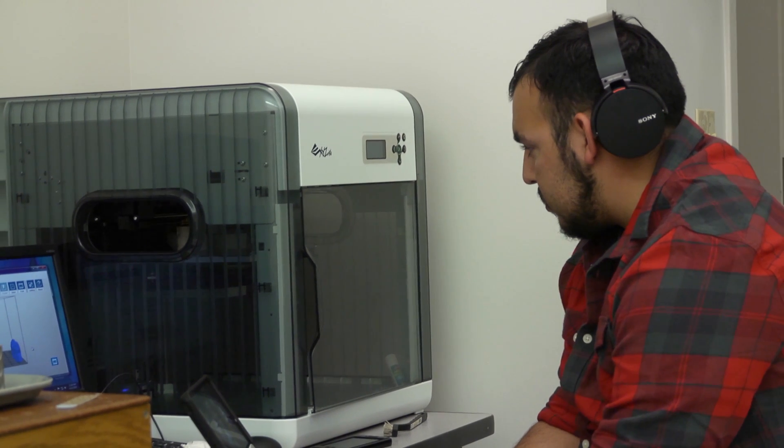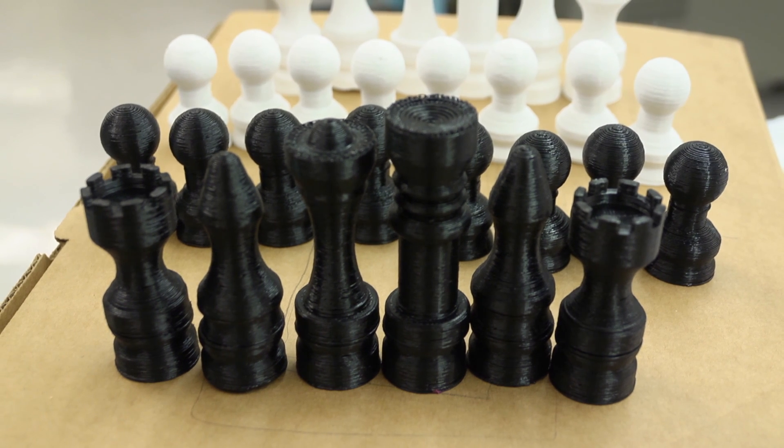We make things here in hours, perhaps days, that might take weeks or months in the open market. It's like, alright, I'm just going to hit print — and all of a sudden, a couple hours later, you have your part. And it's just an amazing feeling.